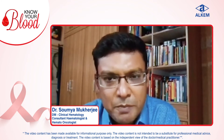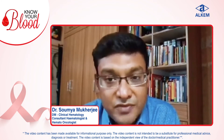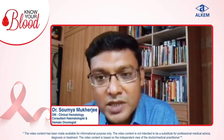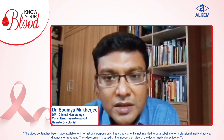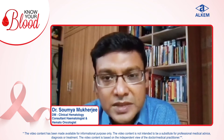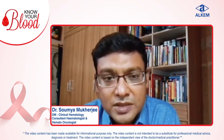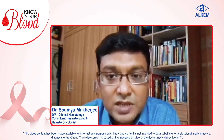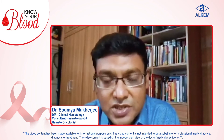Sometimes mild pain can be present. Along with that, there may be fever — low-grade fever — persistent fever for a long duration without any evidence of infection. There may be bone pain, significant weight loss, and drenching night sweats. These are the different manifestations of lymphoma.